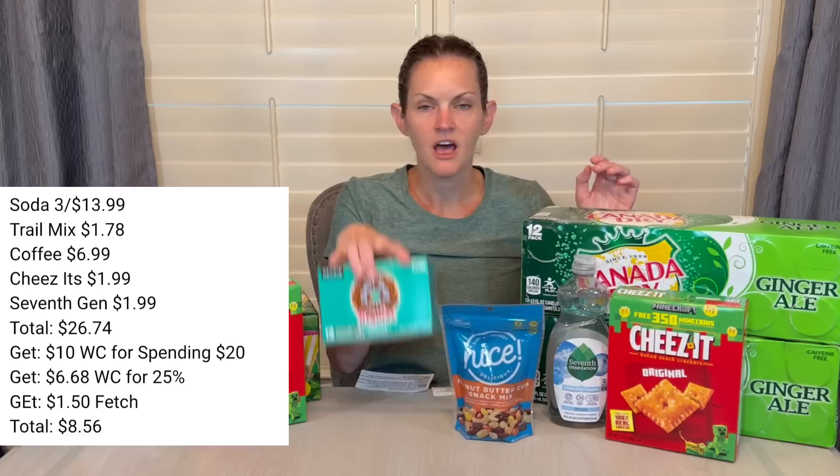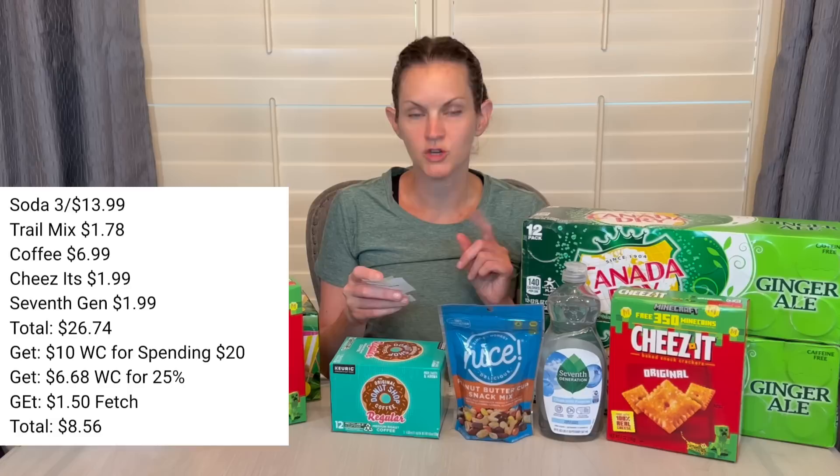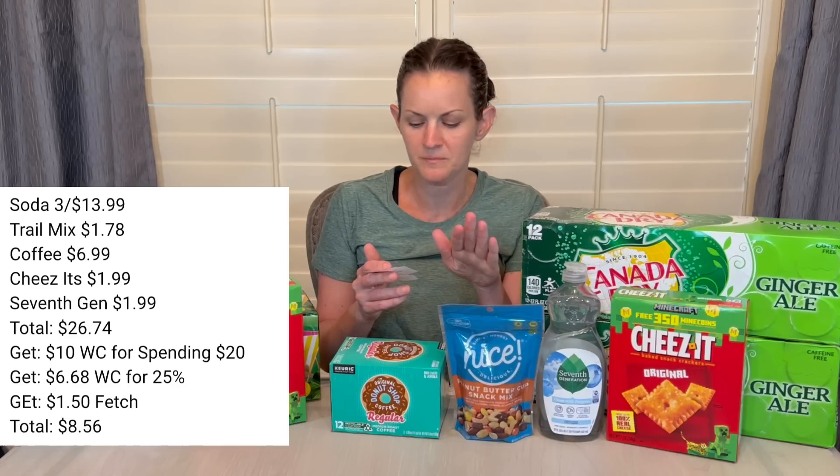Here's what I put together: I picked up the Canada Dry, the trail mix, the coffee, the Cheez-Its, and the Seventh Generation. My total was $26.74. I only have to spend $20 to get the $10 in Walgreens cash back, so I could have used a little Walgreens cash, but then I wouldn't be getting as much back with that 25%. I paid it all out of pocket — $26.74. I got back $10 for spending $20, $6.68 for the 25% back, and $1.50 back on Fetch for the Seventh Generation, making my total for everything just $8.56.